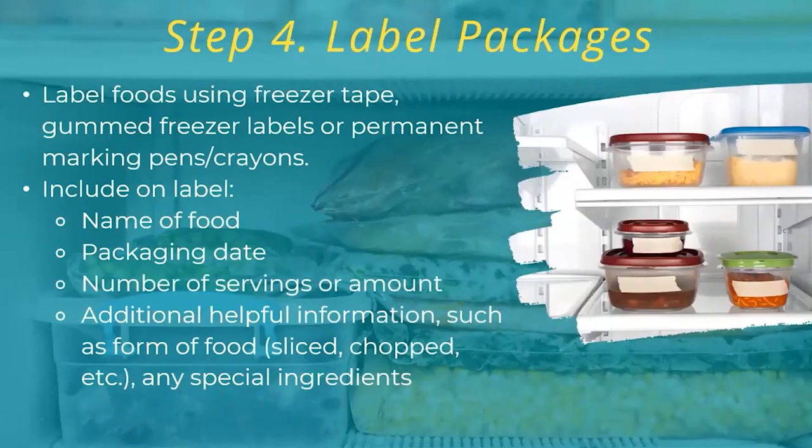Step four: simply remember to label your packages. It's going to save you stress of knowing how long ago you prepared this and whether it's still good. You'll get a better idea of the quality when you label it. Labeling is good for everybody — my husband once wanted to throw something out because he didn't know what it was, but I thankfully knew. The important thing about labeling is so you know what's right in front of you.